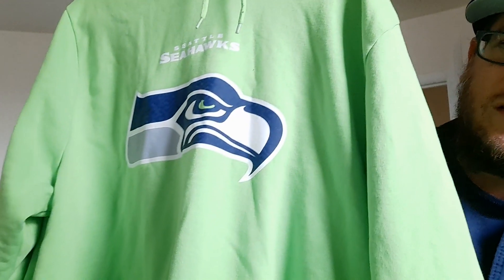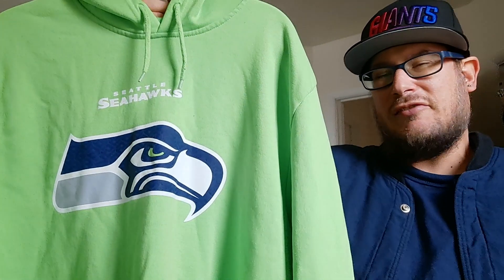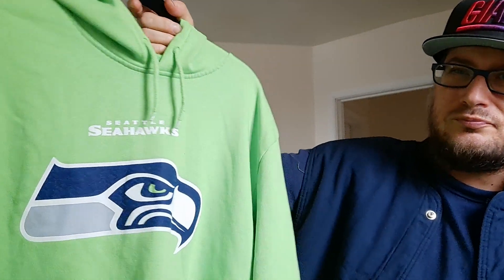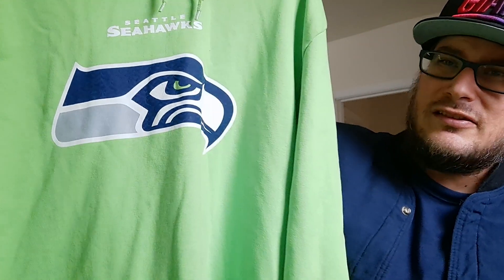I recently also bought this one off eBay. It's Seattle Seahawks. The camera doesn't do the color justice, but it's a really bright green — if you were walking down the street in the dark, people could see you. I really love the old school look. I kind of regret getting rid of one of the Seahawks hoodies I had, so I had to replace it. I don't actually buy stuff full price. Some things on eBay you can't trust, but this one seemed pretty well intact.